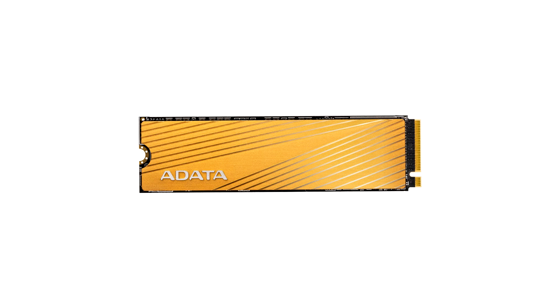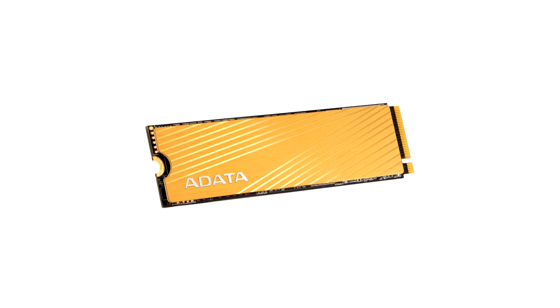Addita announces the Falcon M.2 NVMe Kigen 3 SSDs. Addita today announced the Falcon line of SSDs in the M.2 2280 form factor, with NVMe 1.3 protocol support, leveraging PCI Express 3.0 x4 host interface.